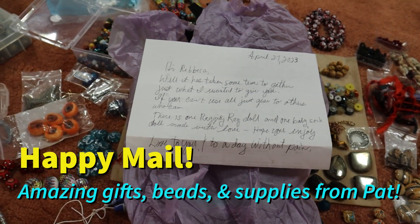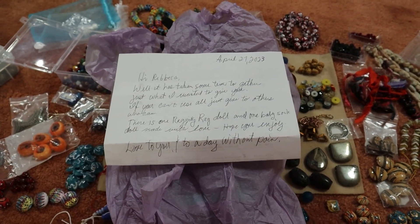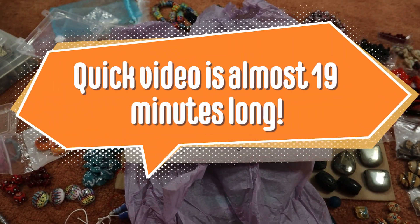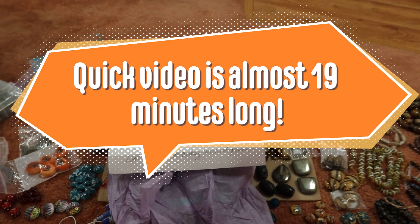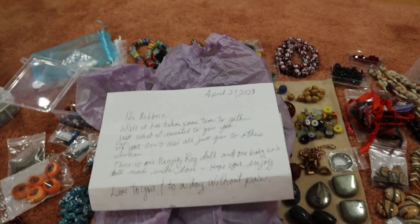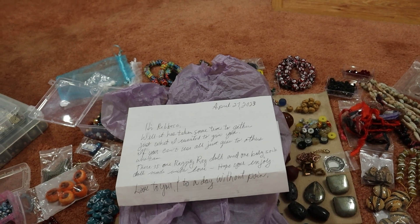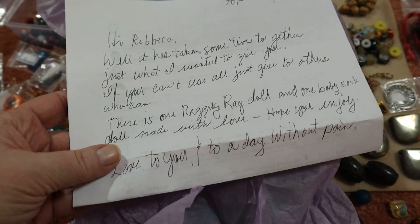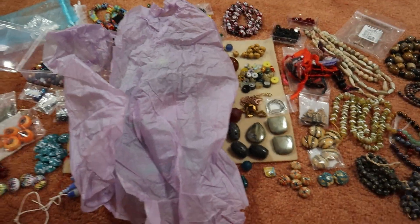Hey everybody! I got some wonderful, beautiful, amazing happy mail from bead friend Pat. I don't know if she wants me to share her last name, but Pat sent me a wonderful package — I can't believe everything she put in it. I thought I'd do a quick video, which might end up being long as I usually end up just rambling on anyway. She sent a beautiful letter with her package.